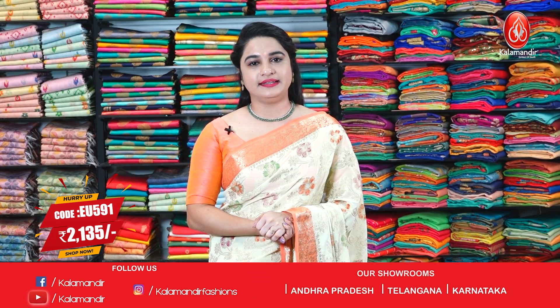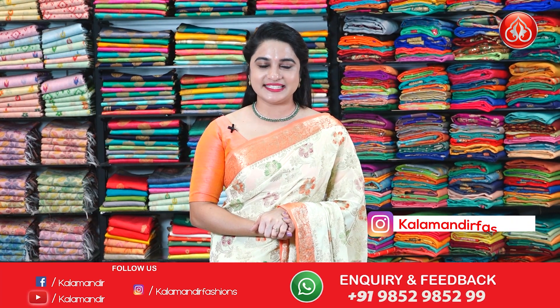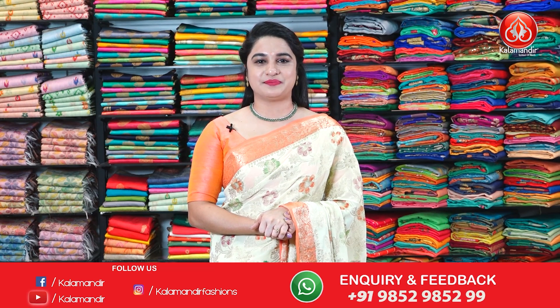Saree code is EU591 and the special price is 2,135 rupees only. To purchase this saree, take a screenshot and share it on our WhatsApp number which is 9852985229.